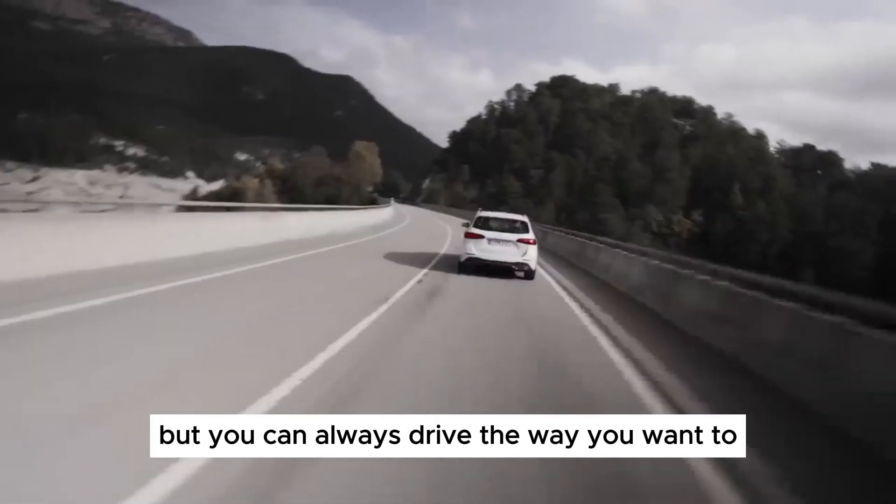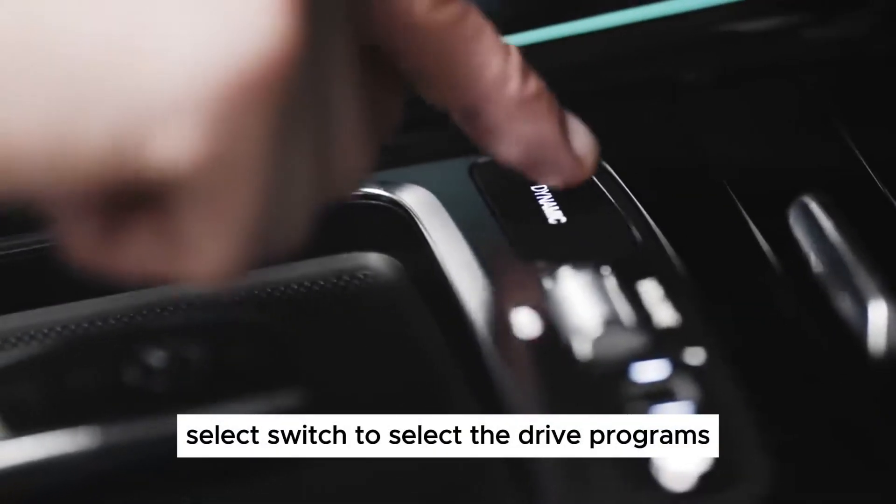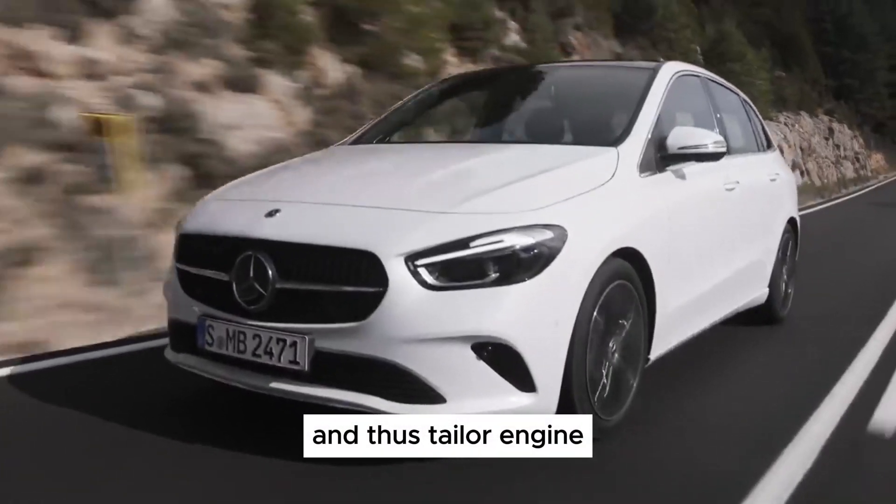I hope this comprehensive review provides you with the information you need to make an informed decision about the Mercedes-Benz B-Class. Thanks for watching.